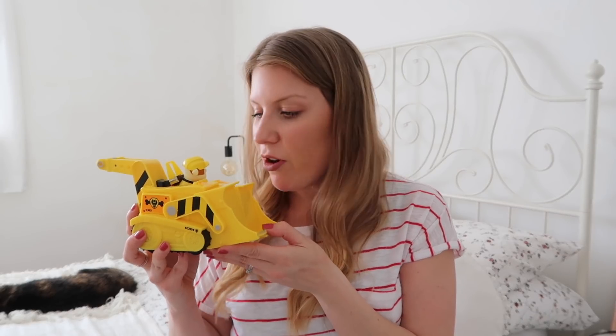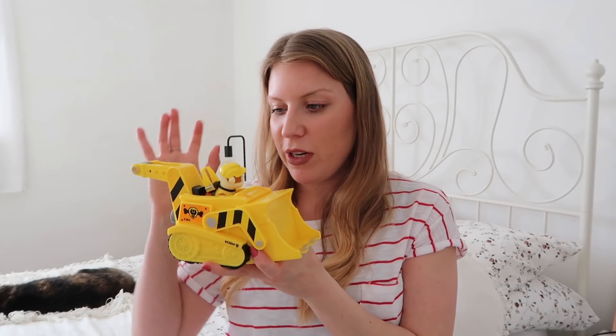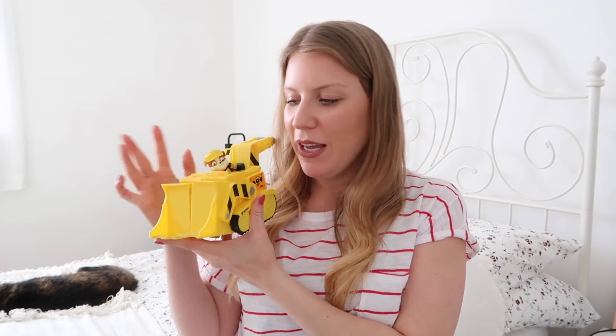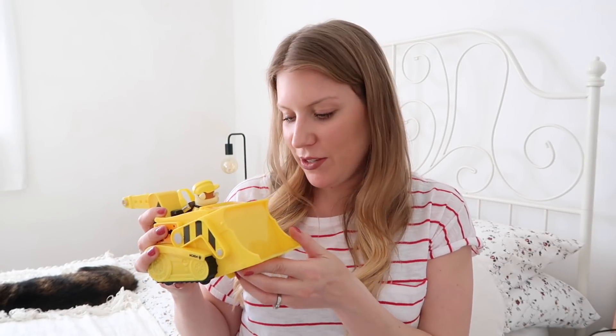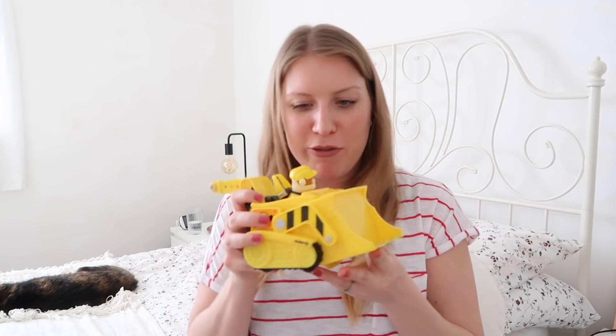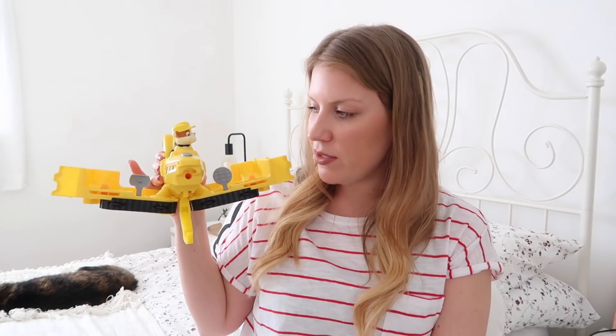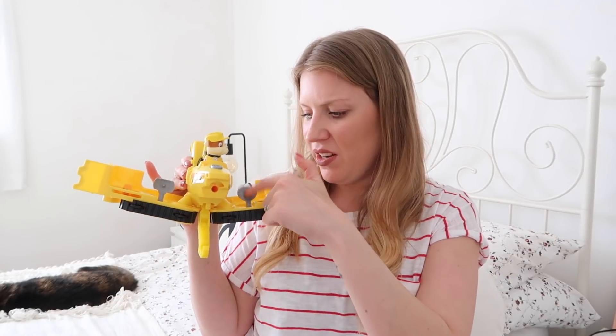Carrying on with the Paw Patrol theme, my brother and his girlfriend got her this Paw Patrol Rubble Flip and Fly Transforming Vehicle. I always want to call him Marshall — he just looks like a Marshall to me! You can play with it like this and then it transforms. It also comes with some bits and bobs that you can fire and shoot. She absolutely loves it and has played with it loads already.